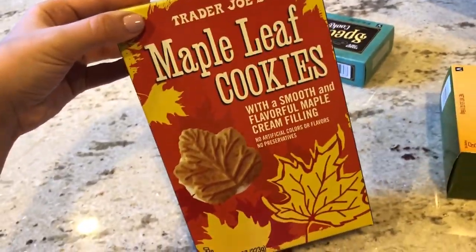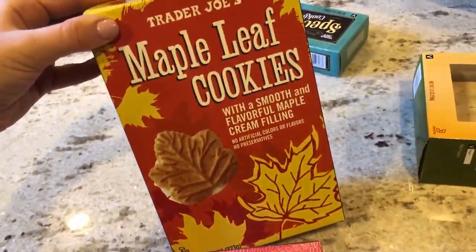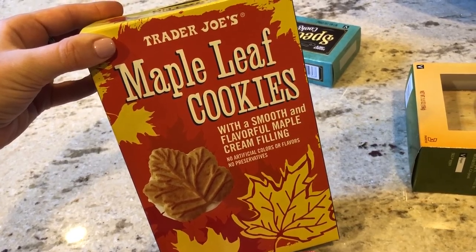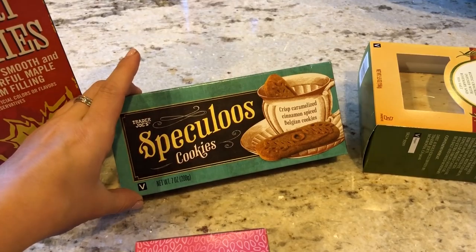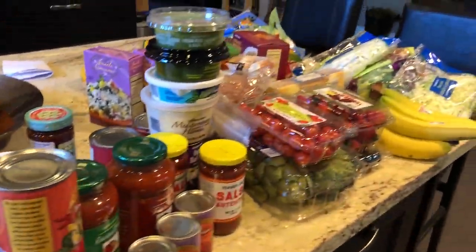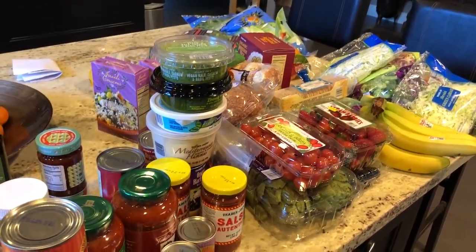For snacks, the maple leaf cookies from Trader Joe's are incredible — they're vegan. Don't try them if you don't want to get addicted. Also speculoos cookies are my new favorite. All together at Trader Joe's I spent around $180, but we got things for like the rest of the month, so it's not too bad. Trader Joe's is decently priced.